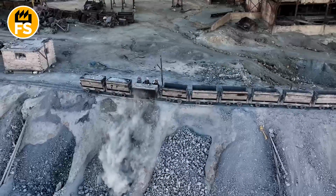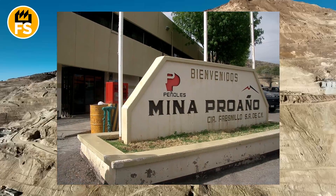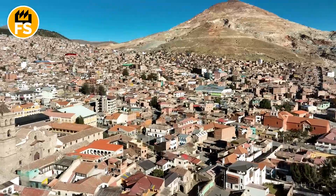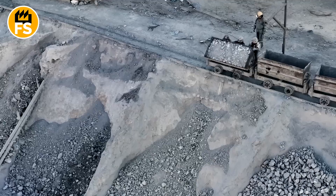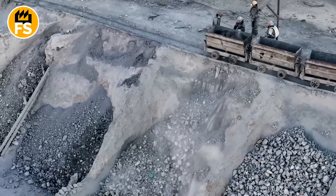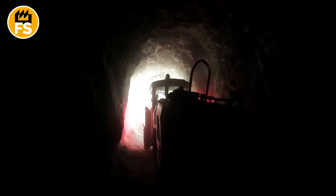My adventure began at one of the largest silver mines in the world, the Proaño Mine in Mexico. This mine produces more silver than any other in the world, accounting for about 20% of the global supply. Since excavation began in 1566, over 30,000 tons of silver have been extracted here.